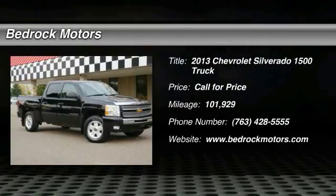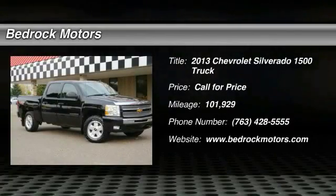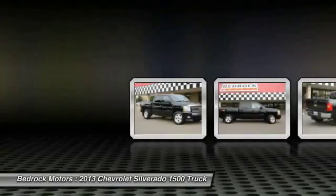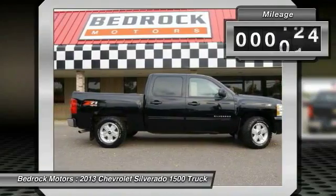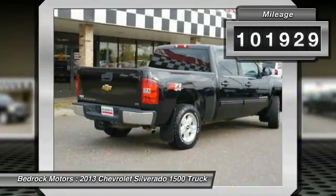The 2013 Silverado 1500. The Chevy Silverado 1500 has the lowest cost of ownership of any full-size pickup. This vehicle has less than 105,000 miles.